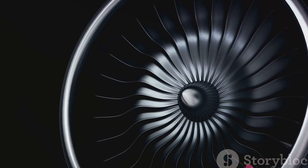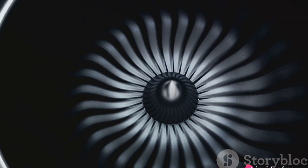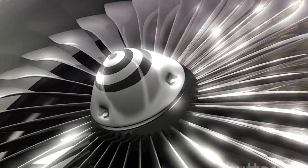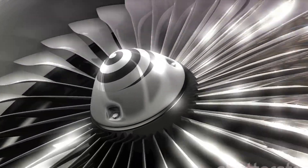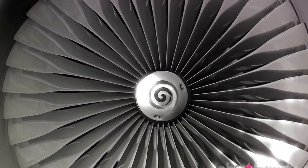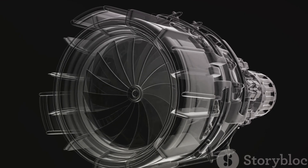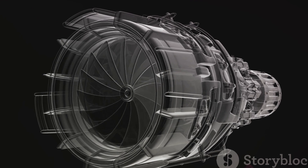The turbofan engine operates similarly but with an added twist. It has a large fan at the front that sucks in more air than a turbojet. Most of this air bypasses the engine core and is blown out at the back, providing additional thrust. This makes turbofan engines quieter and more fuel efficient than their turbojet counterparts.